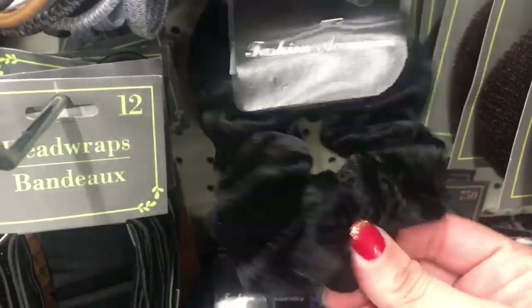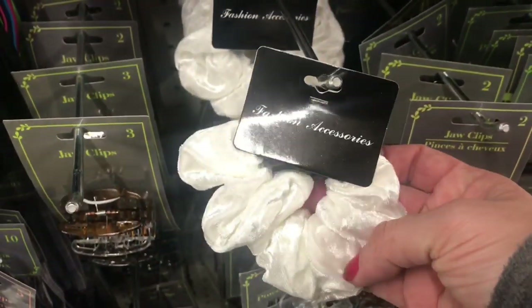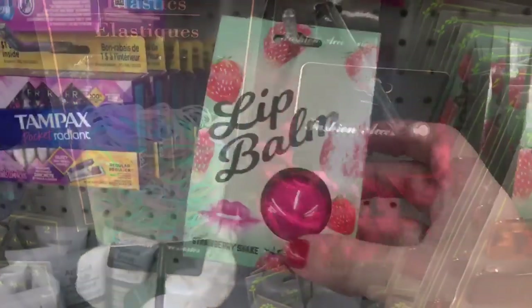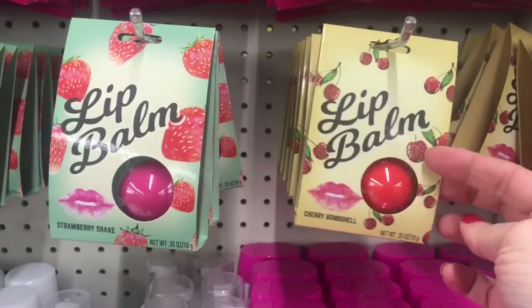Then they have these velour or velvet scrunchies. They come in black, royal blue, white, and burgundy. They also have these lip balms in strawberry shake and cherry bombshell.